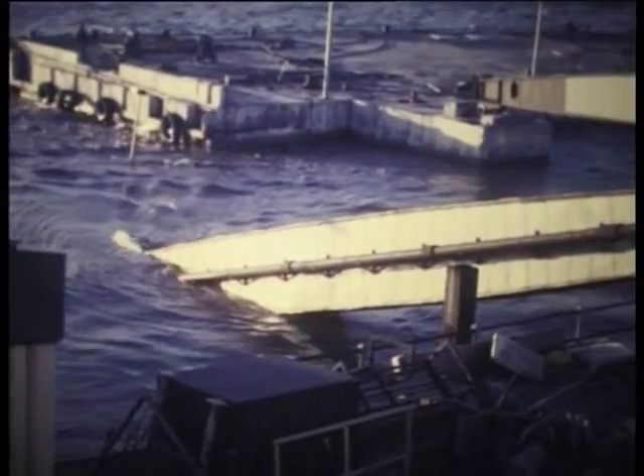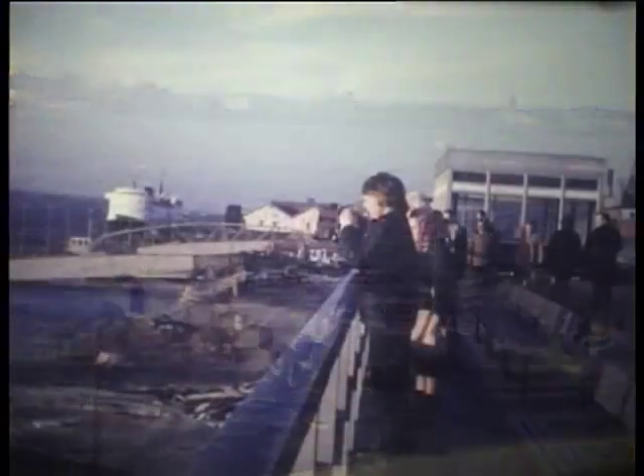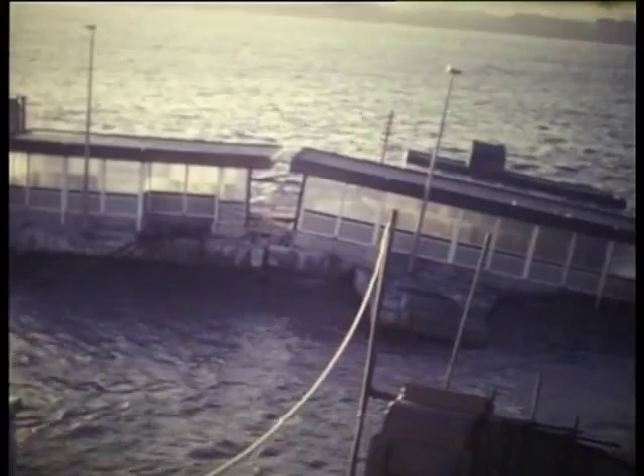By the mid-70s it was time for it to be replaced. Shortly after installation, a combination of high winds and tide allowed water to seep through a weak part of the hollow structure, and it sank.